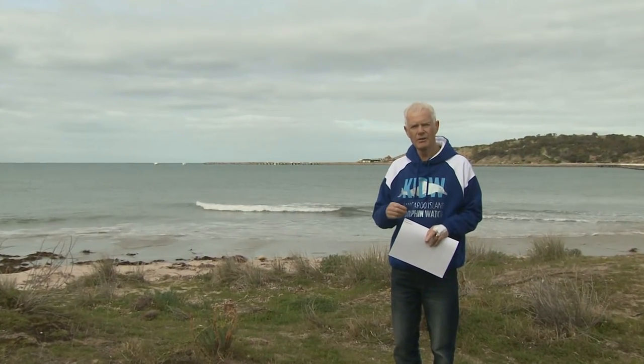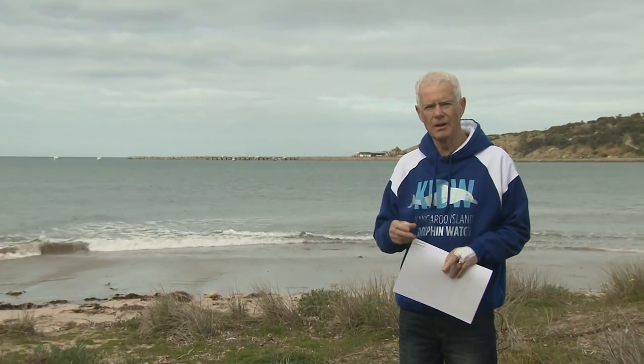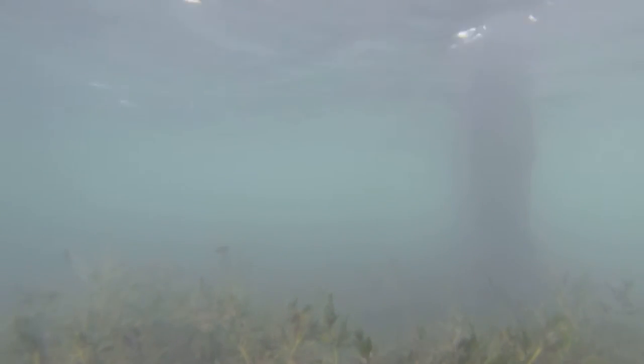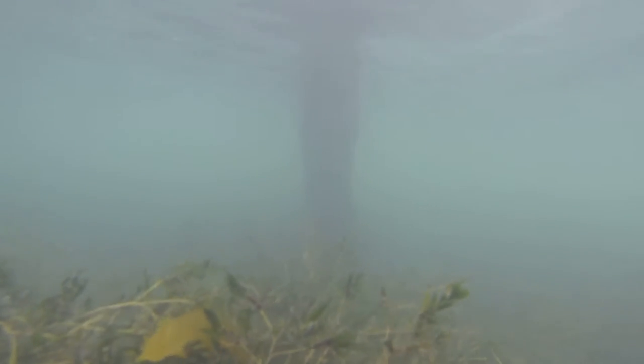The result of that nitrogen outfall can be eutrophication of the seagrass. Seagrass needs to stand up to photosynthesise. If there is a nutrient outfall, little white ferny growths like staghorn ferns grow onto the seagrass, weigh it down, and then the seagrass cannot photosynthesise and it dies.